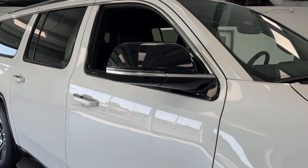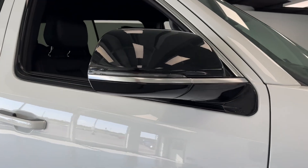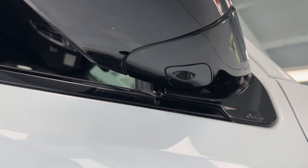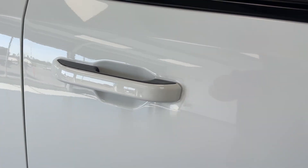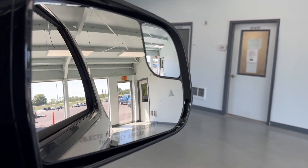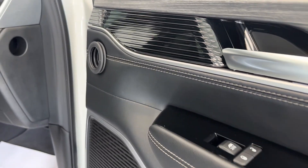Bringing our attention to the mirror, you will have turn signal indicators integrated right into that mirror cap, and underneath you will have an LED locator light. This vehicle is equipped with passive door entry as well, and if we look at the opposite side of this mirror you will see it is equipped with blind spot monitoring and it is heated as well.